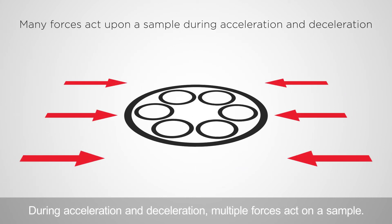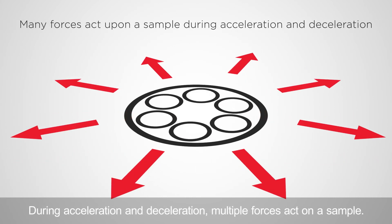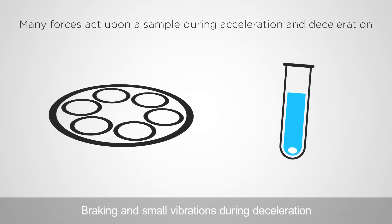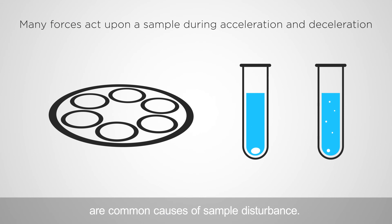During acceleration and deceleration, multiple forces act on a sample. Braking and small vibrations during deceleration are common causes of sample disturbance.